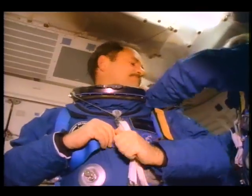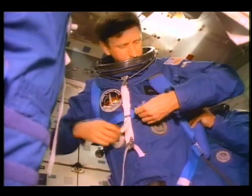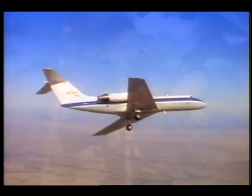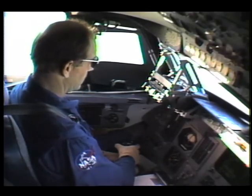In between numerous exercises with their crewmates, Commander Rick Hauk and Pilot Dick Covey take the helm of a Gulfstream jet assigned to mirror the shuttle's unique landing glide.